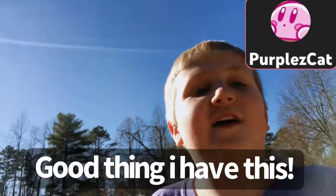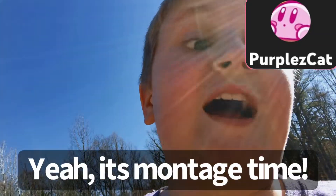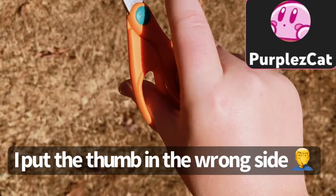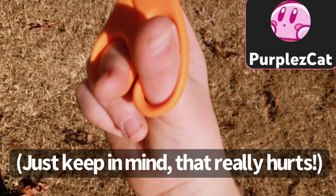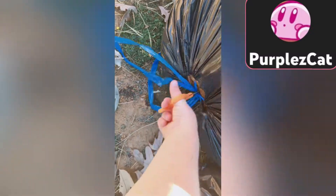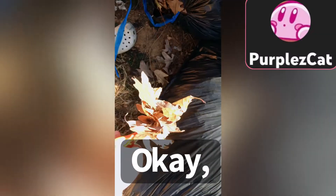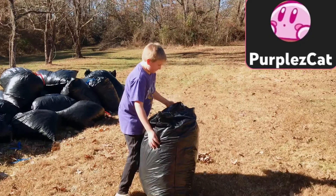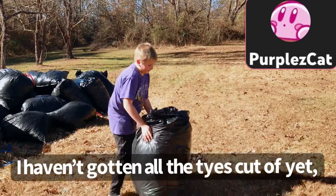Well, good thing I have this. It's montage time. Put the thumb in the wrong scene. Just keep in mind, that really hurts. This is the first bag and I haven't got all of them cut out yet, but I'm gonna dump it now.